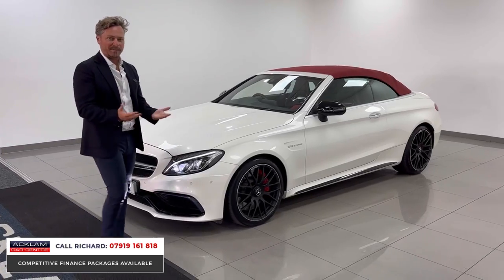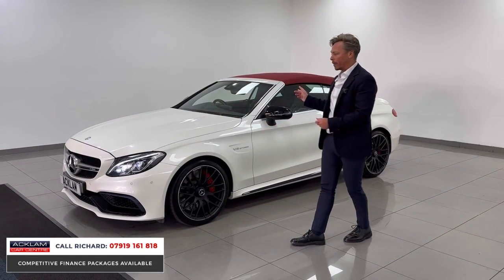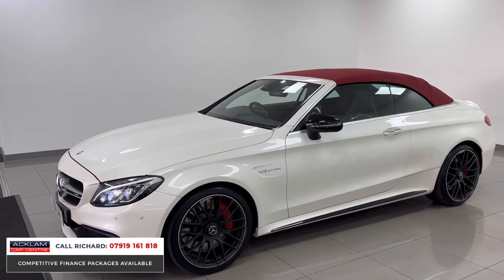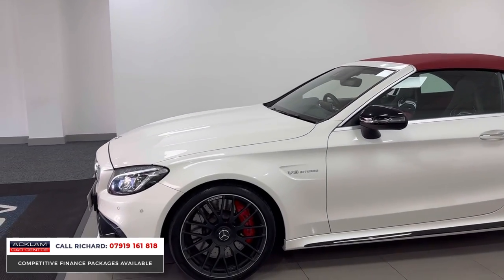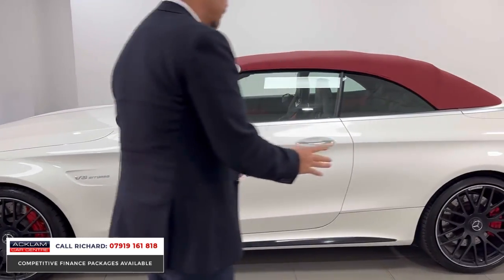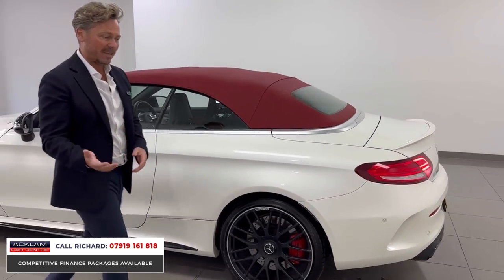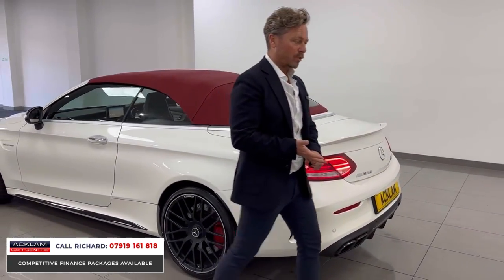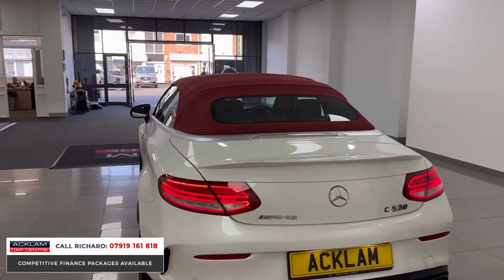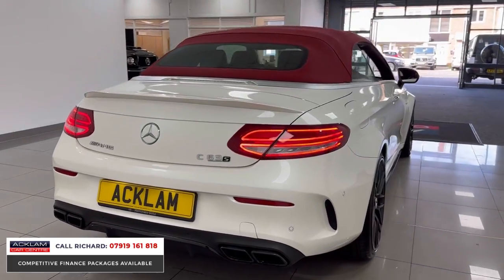It's a perfect blend of luxury and performance with that summer motoring available from the drop top. I love that colour — cranberry red on the convertible. It's stunning. Night package detailing, forged wheels, 19 inch to the front, 20 inch to the back, red calipers. This is the premium line version of the C63 S which gives you Burmester memory seats, reversing camera, wind deflector, air scarf, night package detailing all around from the exhaust at the rear.